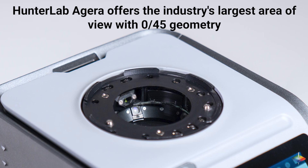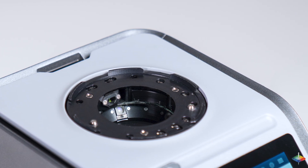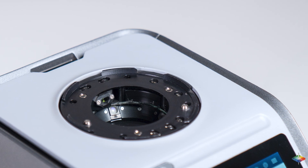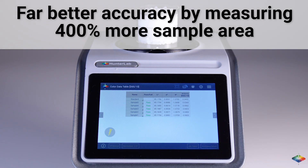Hunter Lab Aguera offers the industry's largest area of view with 0.45 geometry — the optimum technology for quality control — providing far better accuracy by measuring 400% more sample area.